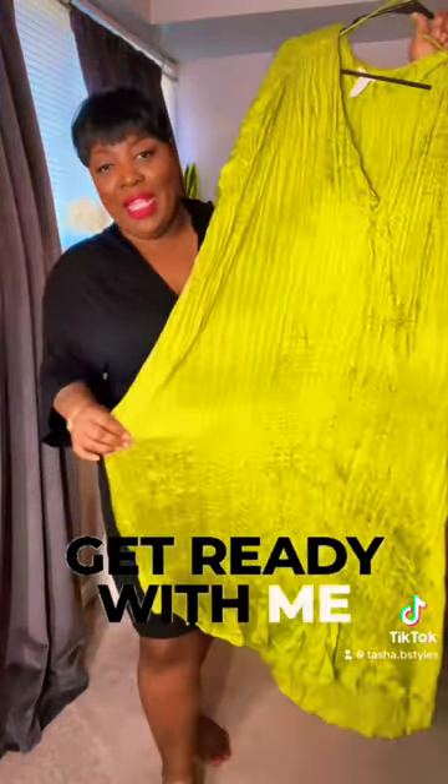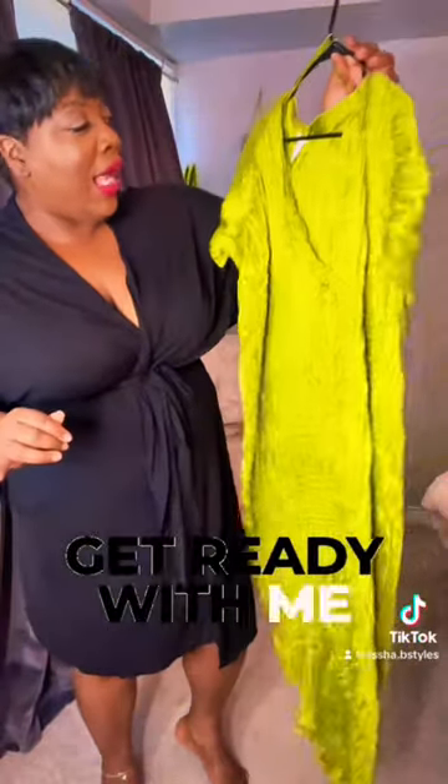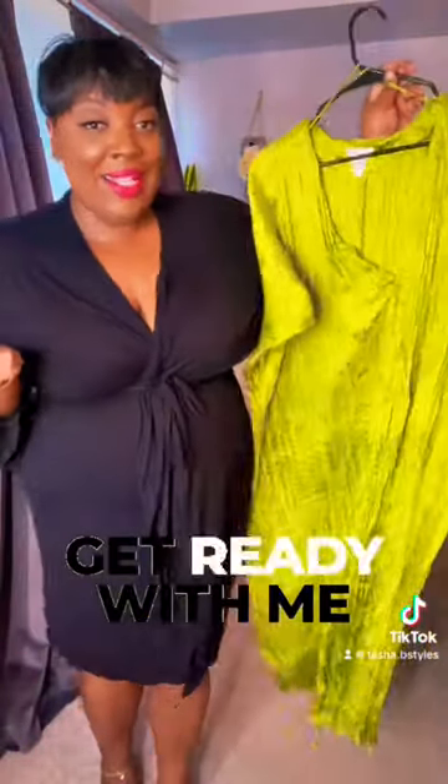It's in this pretty green color, it's in that crinkle material. It has like a little satiny feel to it. I have it in the extra large. I could have sized down probably to a medium. These dresses usually run really oversized.